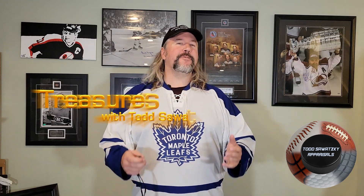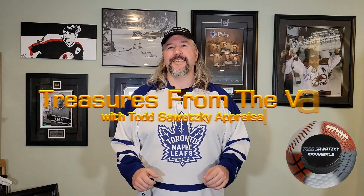This is Treasures from the Vault with Todd Sawatsky Appraisals. In my past Treasures videos, I've usually focused on a single piece of memorabilia. In this case, I'm doing things a little bit differently — I am focusing on different types of memorabilia about a single individual.